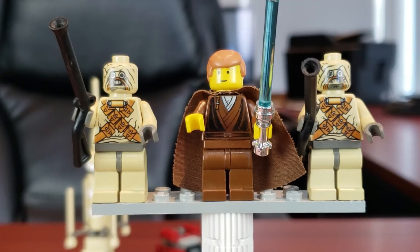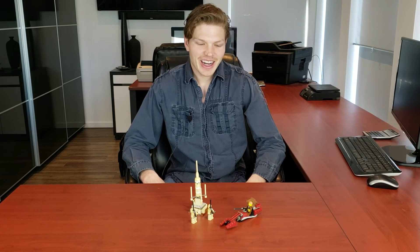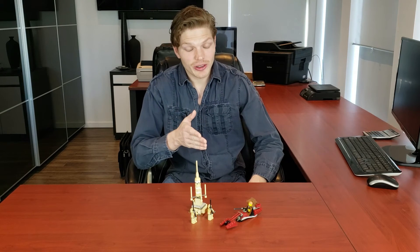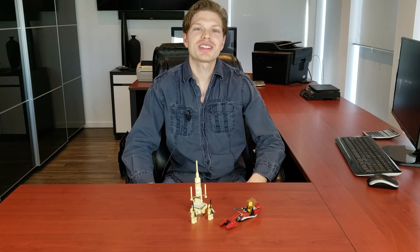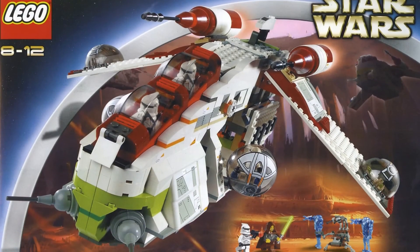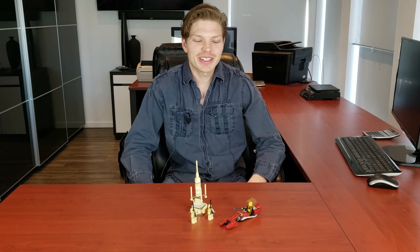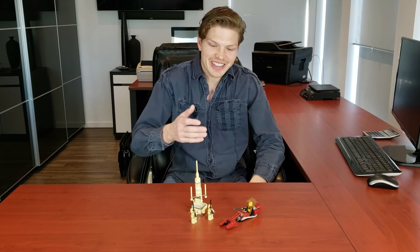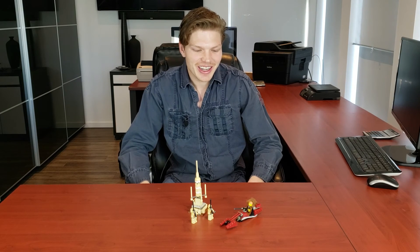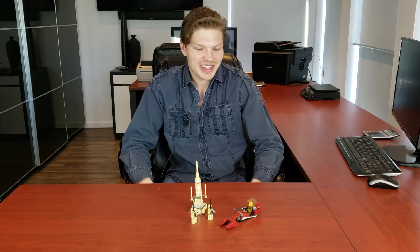Honestly, this set is fantastic. The moisture evaporator looks really accurate, Anakin's speeder looks really accurate, and keep in mind this was back in 2002 — a year when Lego Star Wars really started to up their game with more accurate vehicles. Think of the Republic Gunship, the AT-TE — not much has deviated from those. This set follows that same theme. Everything looks really good, and Anakin has that awesome chrome lightsaber. I think this set is great.